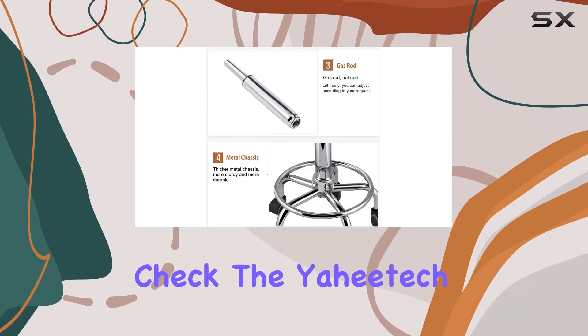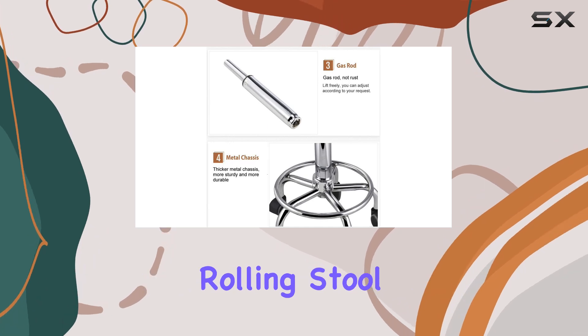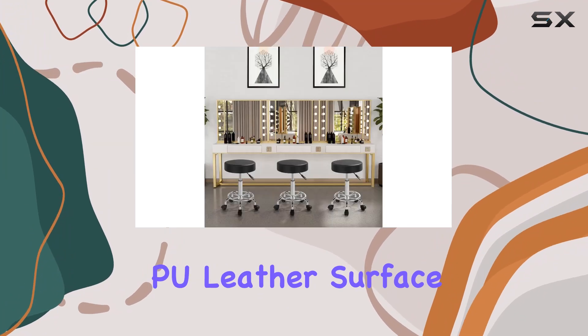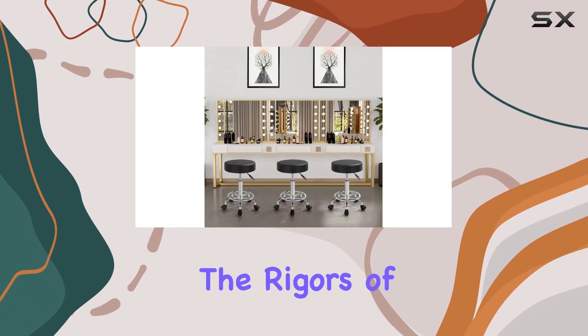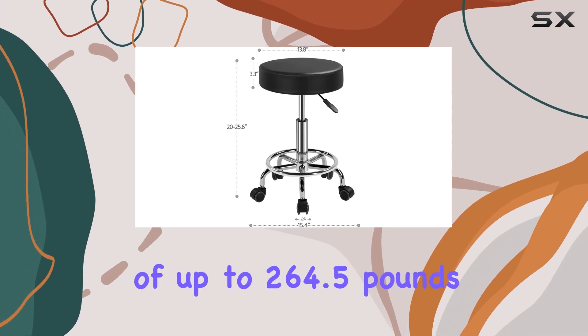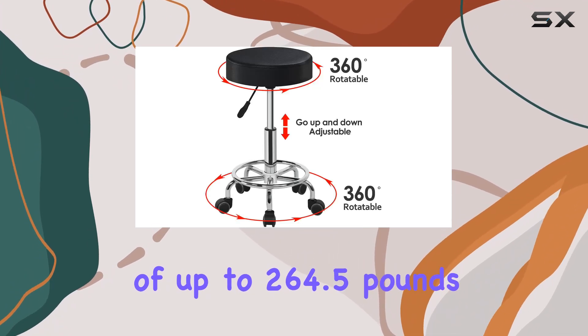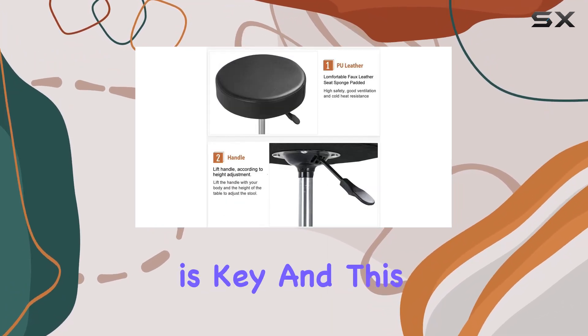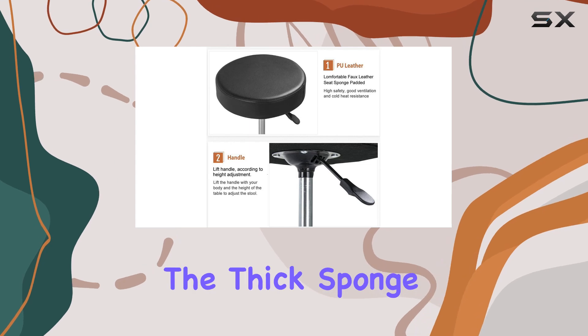Durability check — the Yahitech rolling stool is built to last. Crafted with a sturdy iron frame and a waterproof PU leather surface, it can withstand the rigors of daily salon use. Plus, with a weight capacity of up to 264.5 pounds, it provides stability and support for clients of all sizes.